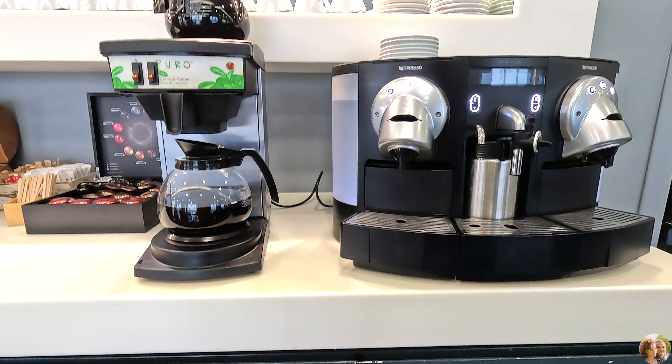We put our computers and stuff down and grabbed a few things here and there, just eating a little bit at a time. Got some spice and cappuccino — cappuccino is my favorite in lounges. There's some honey, cereal with milk, regular breakfast items, and sandwiches too.